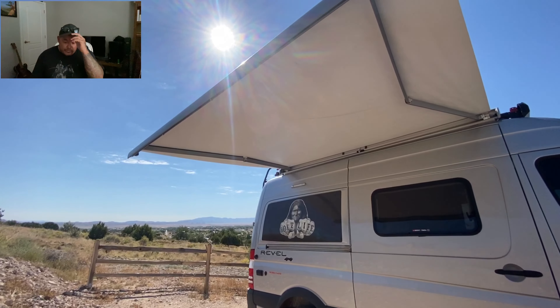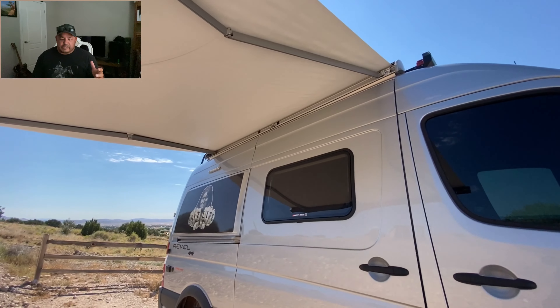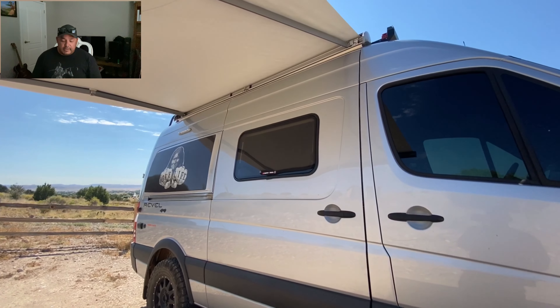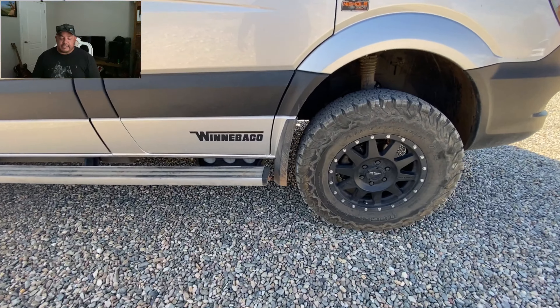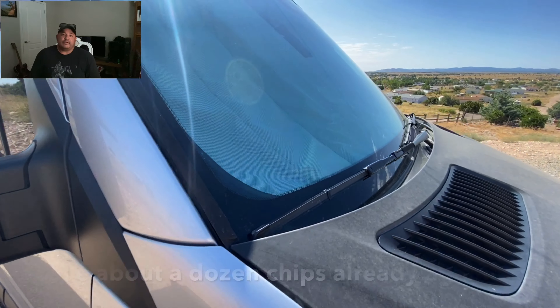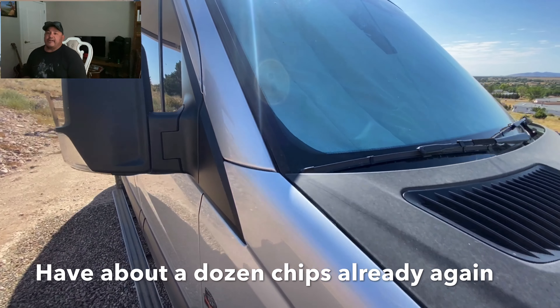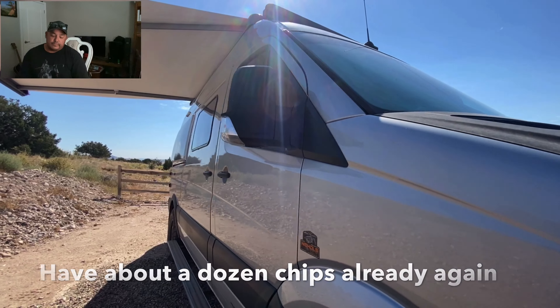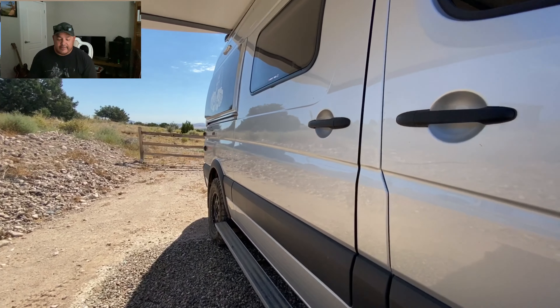The roof AC is nice, but this particular one can only run off shore power or a generator — you can't have it on while driving and it doesn't run off the solar system. So you kind of have to carry a generator, and there's no place to carry it on the Rebel. A lot of other RVs have exterior compartments or under-chassis storage for a generator, but this does not.